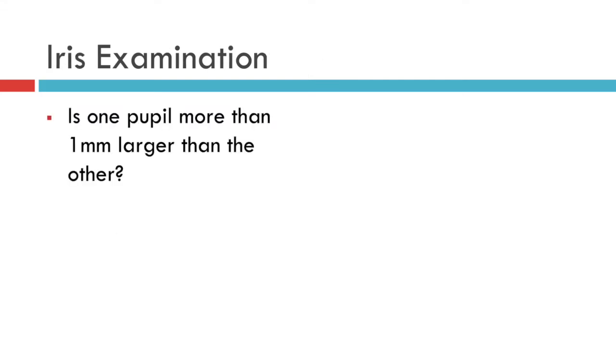The other thing we need to check is that the iris is equal in both eyes. If you notice that one pupil is larger than the other by more than one millimetre, this might signify non-significant disease such as previous inflammation, previous trauma, or previous Adie's pupil.